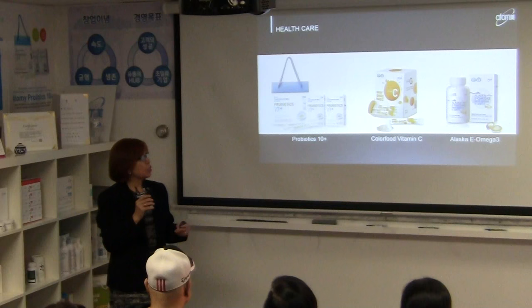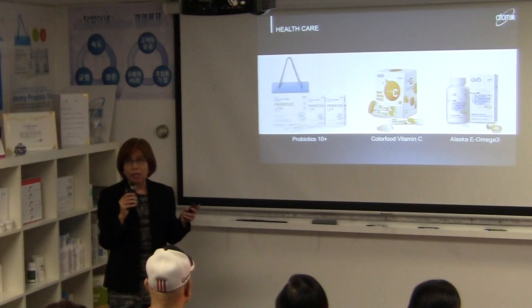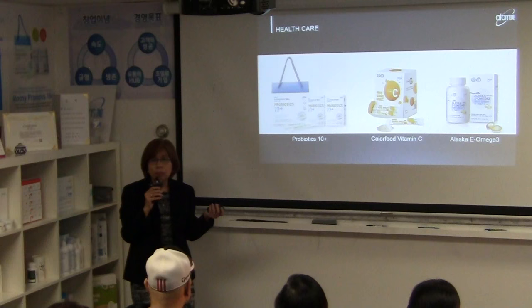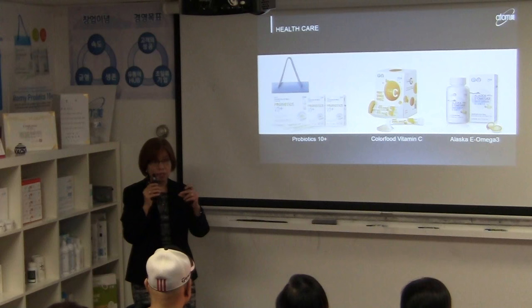When looking at probiotic products on the market, you need to check how many billion lactobacillus are in the product. Atomi's probiotics have about 12 lactobacillus strains and about 3 billion in one packet. It's not a dairy form — it comes in a powder form in a single stick.